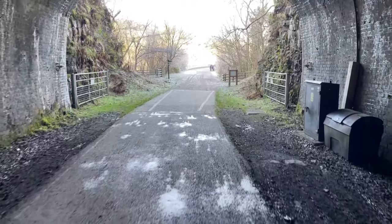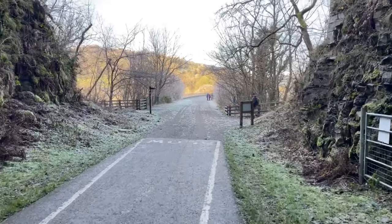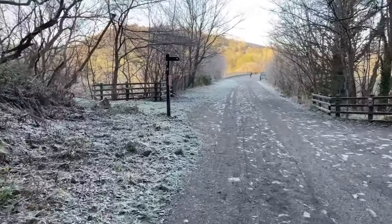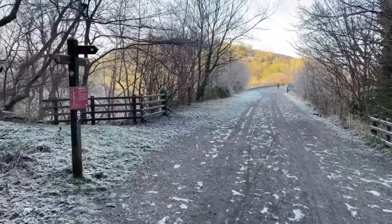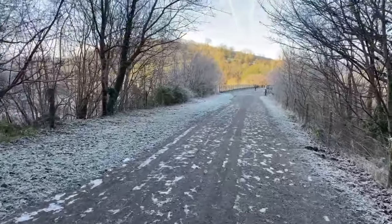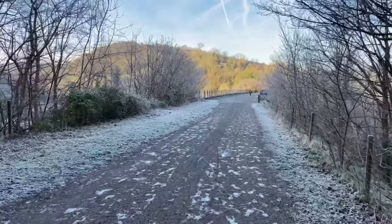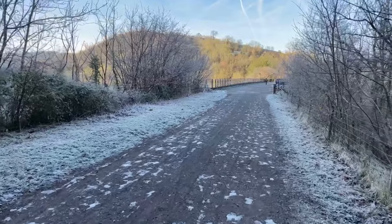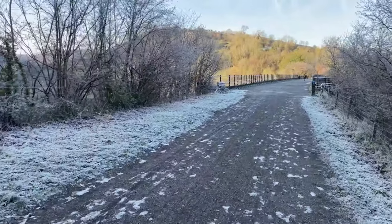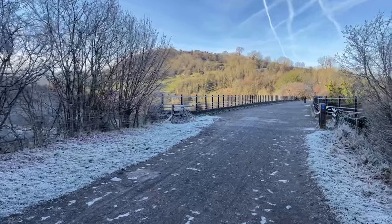And this takes us onto the viaduct. This would have been a marvel of engineering in its day, striding out across the valley as it does. Five spans, 50 feet - an amazing construction. It really is absolutely spectacular. I never tire of this. It must have been something for the driver of a train coming out of that tunnel and then immediately crossing over this absolutely incredible viaduct.